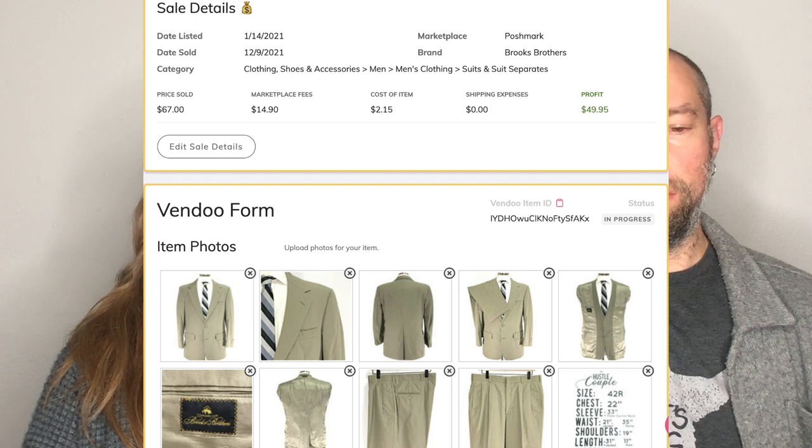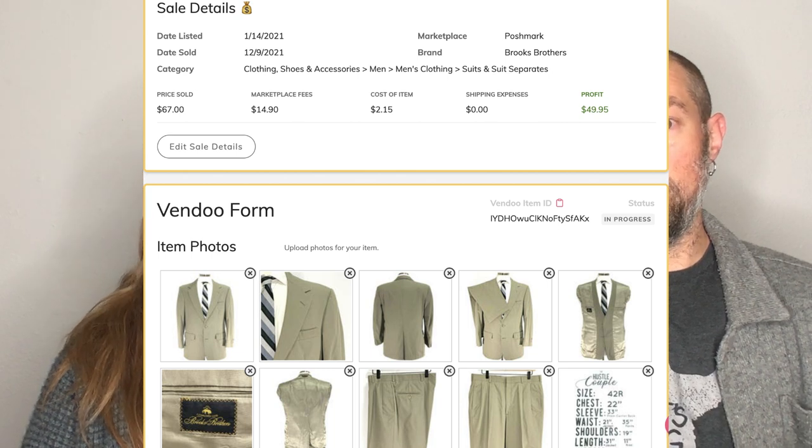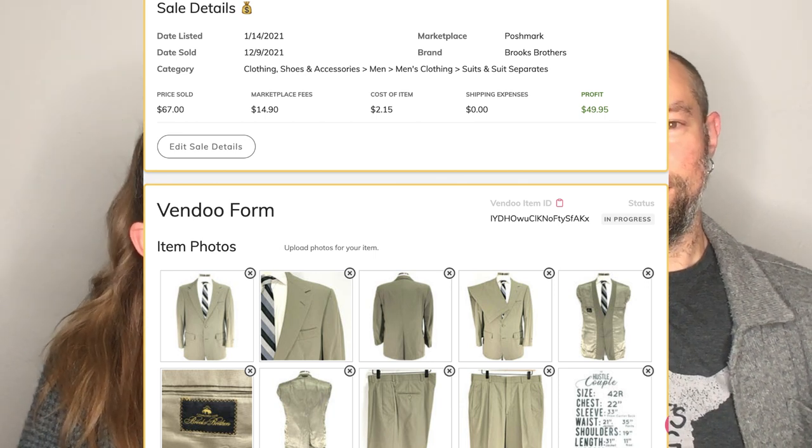This is a Brooks Brothers full suit that we sold on Poshmark of all places. You can't sell menswear on Poshmark — well, not only was it menswear, it was a tan suit that sold in December. $67. He made the tan suit popular again. It was listed a full year, and that's the flip side of menswear — you have to be willing to let it sit for a while.